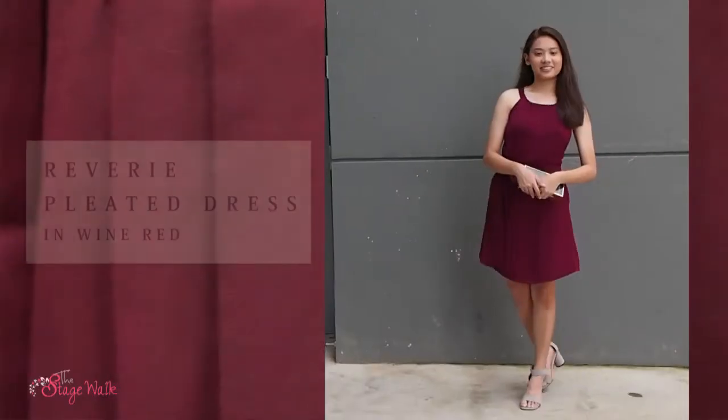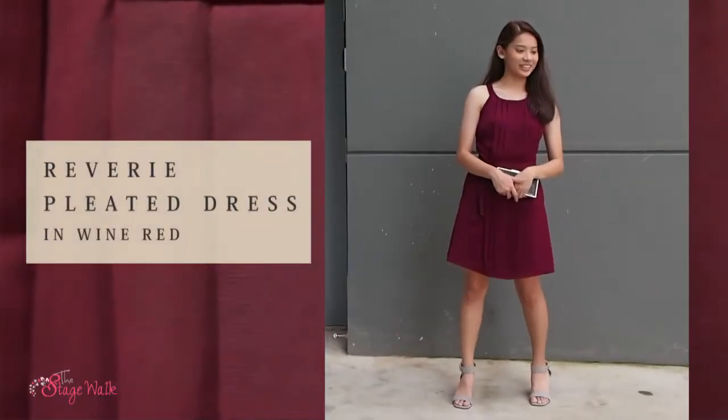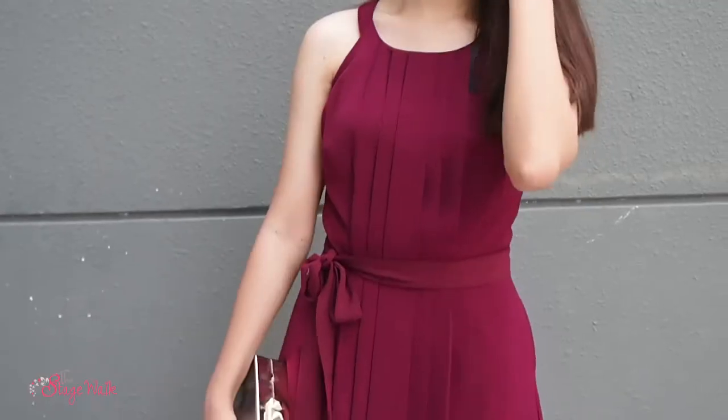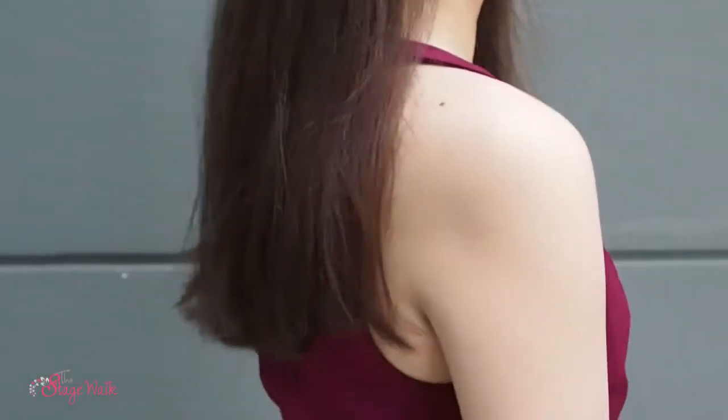For me, I wore the Reverie Pleated dress in white red. This dress is also available in two other colours: mint and periwinkle. I especially love the pleated details in front of the dress and also the halter neck, as it is very flattering for the shoulders. You can wear this dress out on an elegant dinner date or for a work-appropriate function. This dress also comes with a sash for you to tie at your waist to accentuate your waistline.